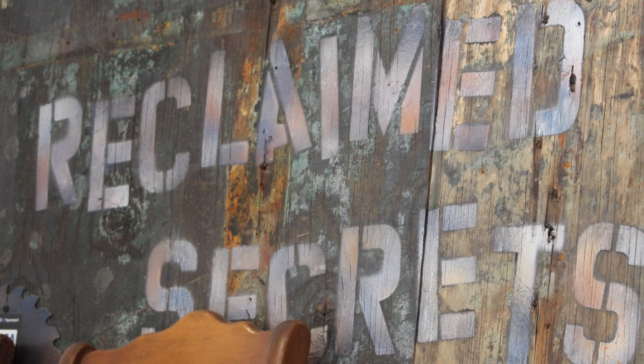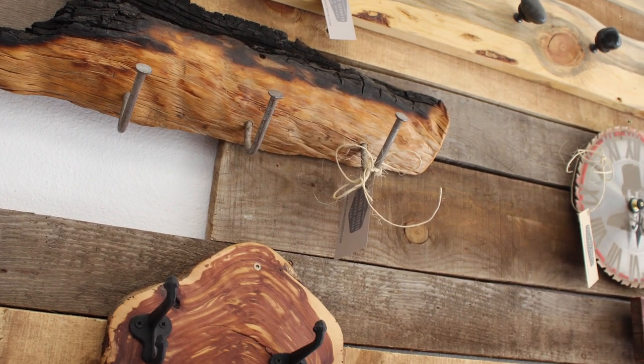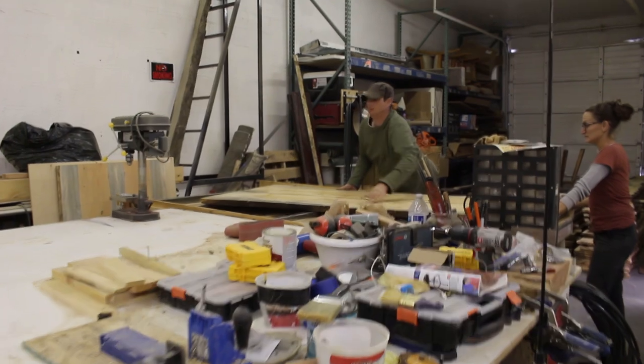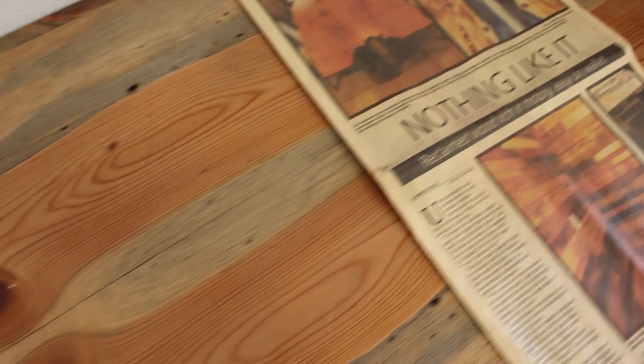Beetle kill pine is mainly in Colorado, which is where I was turned on to it. I have family in Colorado Springs, and that's where I first saw the material. It has just crazy natural color variants. What happens is a beetle attaches itself to the bark of a tree and burrows into the log, and it leaves behind a fungus that naturally stains the wood. You'll see these crazy colors of blue and purple and gray all the way through the material, whereas pine is normally a yellowish color. It's just beautiful.